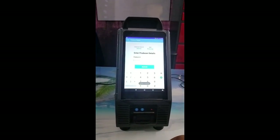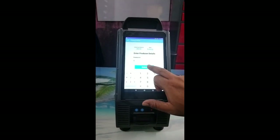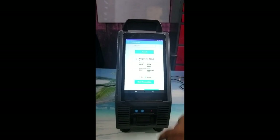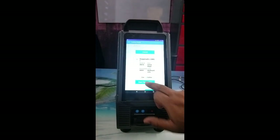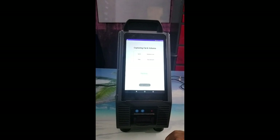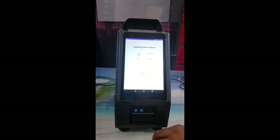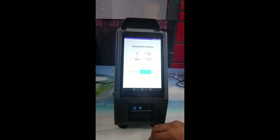Input the pre-registered milk producer ID from whom the milk is being procured. The app will fetch the registered farmer details. Select milk type — cow or buffalo. The DPU will receive data from the fat analyzer and weighing scale in real time, as soon as the operation is completed by the collection center executive, and calculates the rate based on the fat percentage.